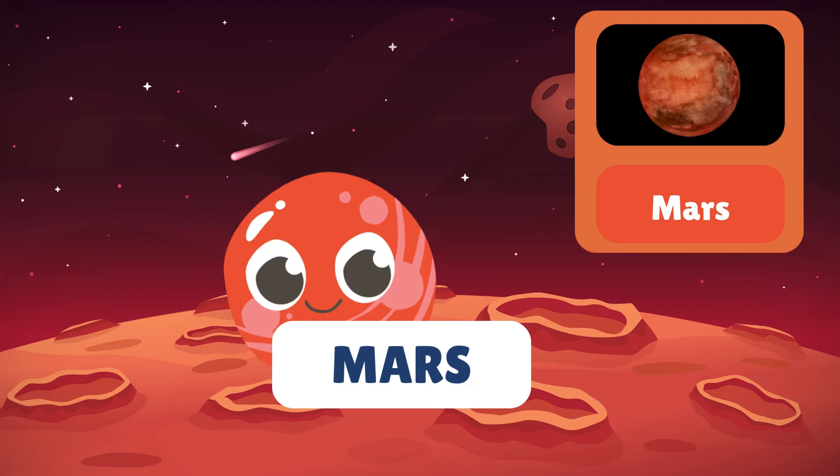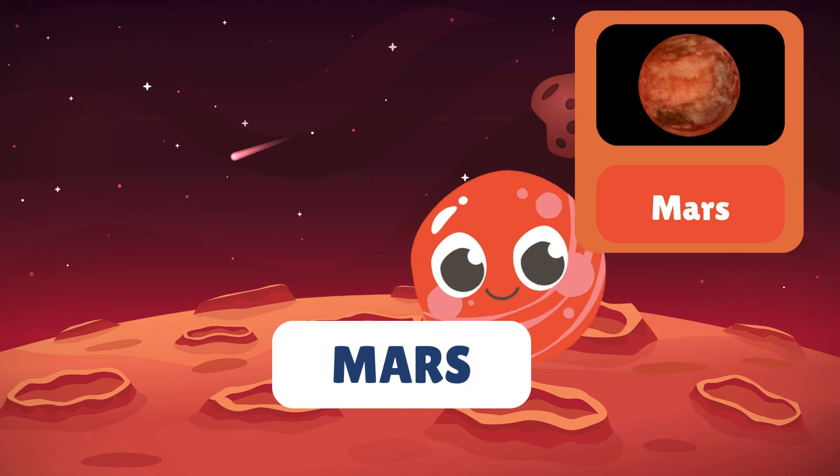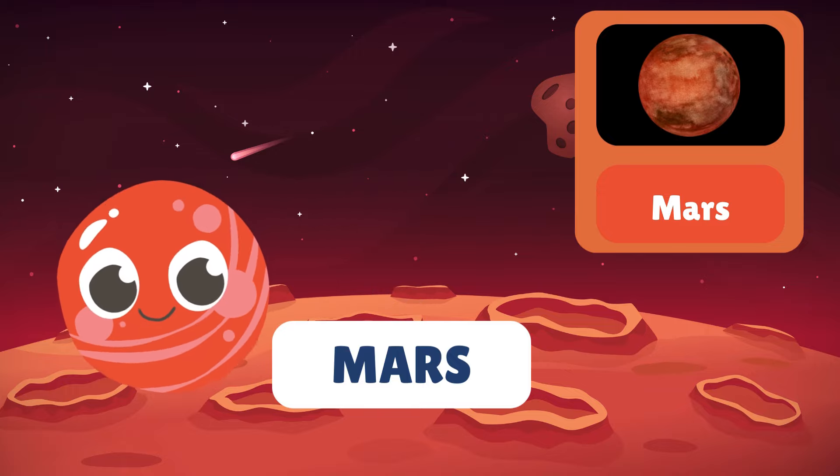Now let's visit Mars. Mars is often called the Red Planet due to its rusty colour. Scientists are curious about the possibility of life on Mars.